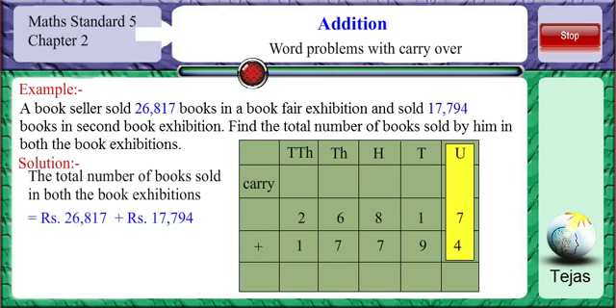Starting from the units place, 7 plus 4 is 11. We put 1 in the units place and carry over the other 1 to the tens place. 1 plus 9 is 10, and 10 plus the 1 from the carryover is 11. Again, we put 1 in the tens place and carry 1 to the hundreds place.